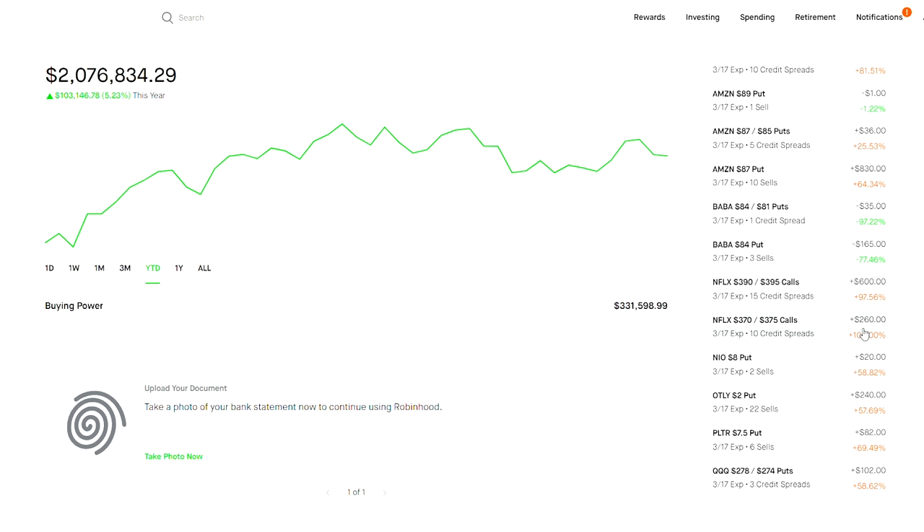Netflix is a stock I think is fairly expensive. When you sell a call credit spread you don't necessarily have to be right on the stock going down — the stock can slightly go down, stay the same, or even rise a little and you'll still be profitable on a call credit spread because it is an out-of-the-money option. Right here these strikes at 370, 390, 395 are all very far away from the current Netflix price of around $305.